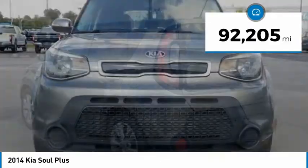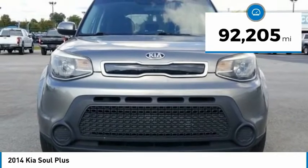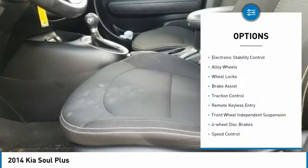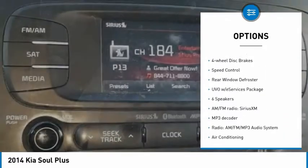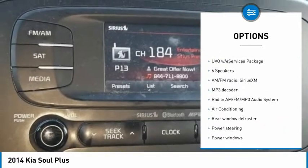This vehicle has less than 95,000 miles. Here are some of this vehicle's great options: electronic stability control, alloy wheels, wheel locks, brake assist, traction control, remote keyless entry.